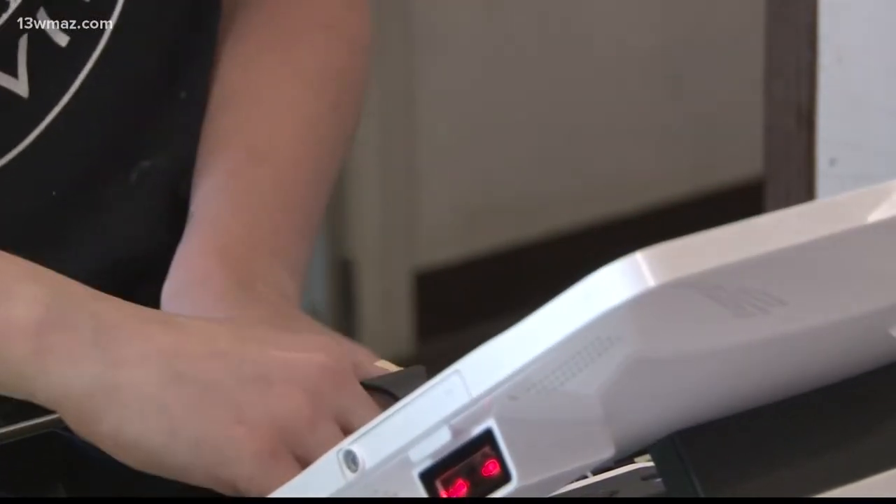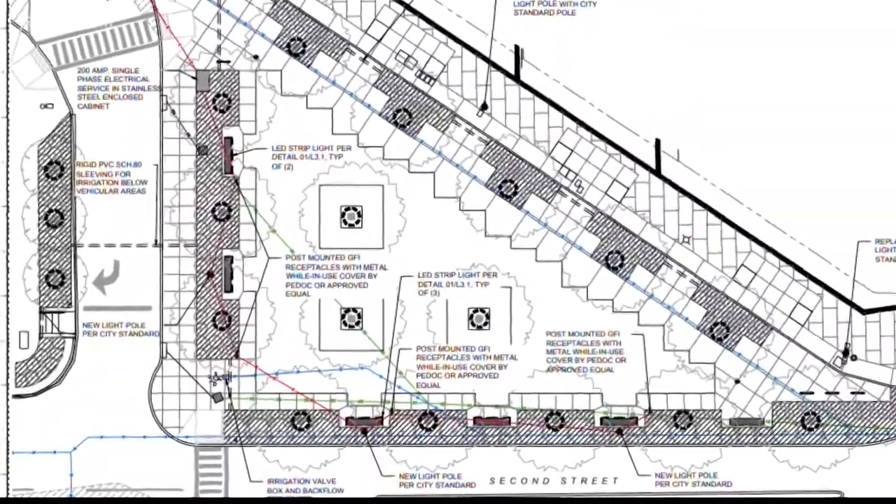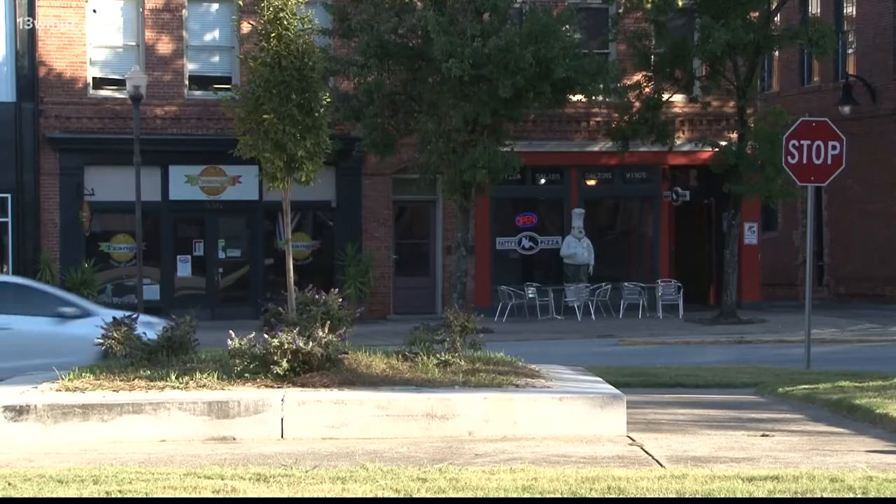Sewell may have more friends walking in to place an order soon. That's if Macon Bibb commissioners approve plans this week to expand the green space on Cotton Avenue. Alex Morrison with the Urban Development Authority says making the area more walkable may help Z Beans and other downtown businesses.